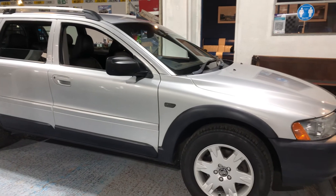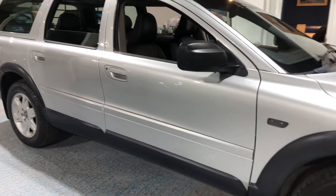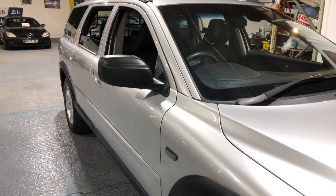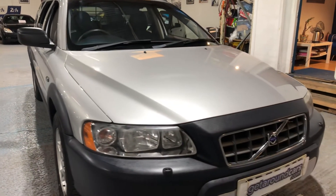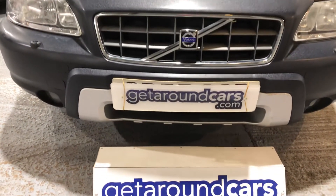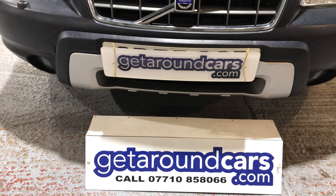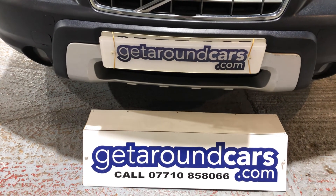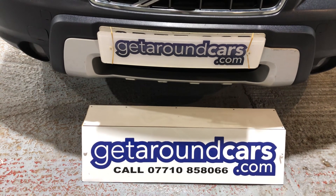It's a great car. So pick up the phone, give me a call, make an appointment. My name is Jim from Get Around Cars, where cars cost less. Thank you for watching. You can call me on 07710 858066. Look forward to meeting you.